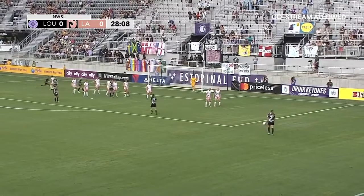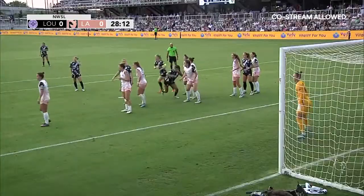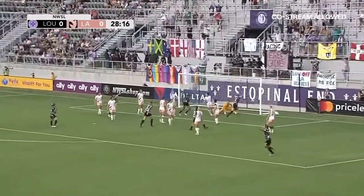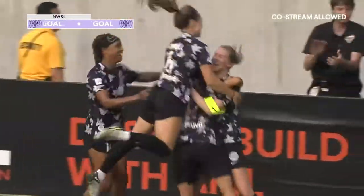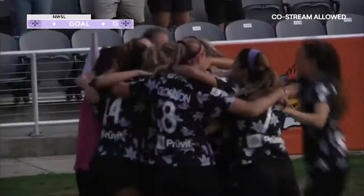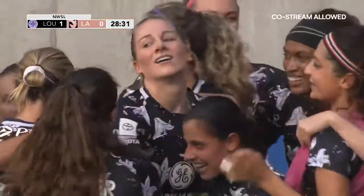But what a way to get a goal from a set piece. It takes so much pressure off everyone else trying to get that goal from open play. DeMelo rips one in! Racing Louisville takes the lead 1-0, and Gemma Bonner, the captain, gets her first regular season goal. Genius by DeMelo.